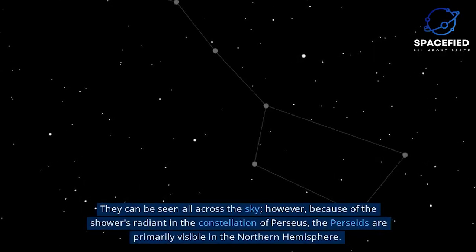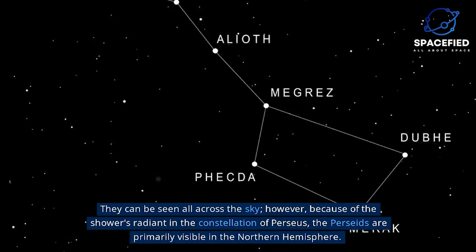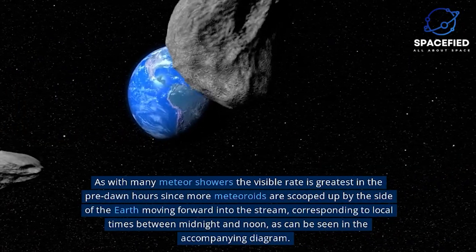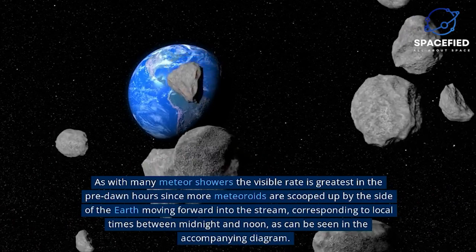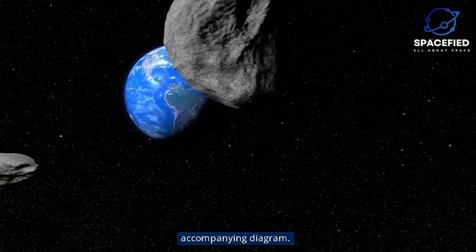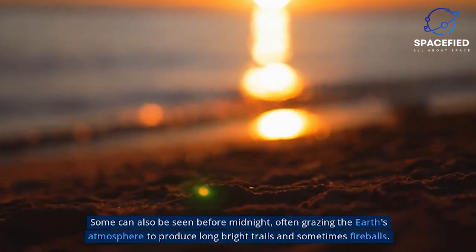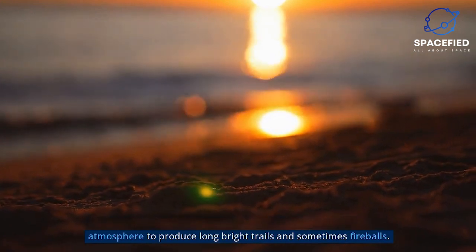Perseids can be seen all across the sky. However, because of the shower's radiant in the constellation of Perseus, the Perseids are primarily visible in the northern hemisphere. As with many meteor showers, the visible rate is greatest in the pre-dawn hours, since more meteoroids are scooped up by the side of the Earth moving forward into the stream, corresponding to local times between midnight and noon. While many meteors arrive between dawn and noon, they are usually not visible due to daylight. Some can also be seen before midnight, often grazing the Earth's atmosphere to produce long, bright trails and sometimes fireballs.